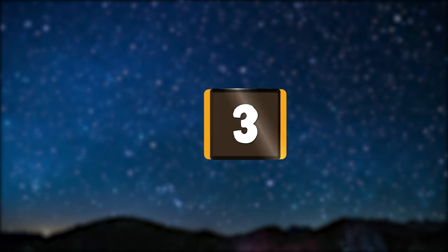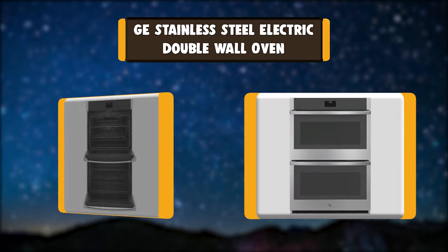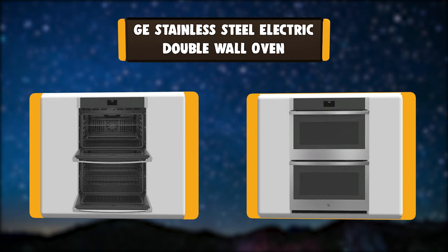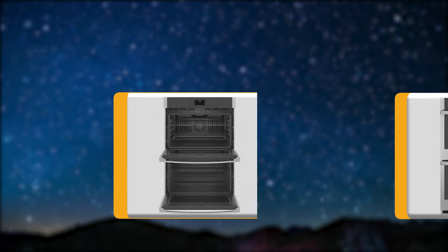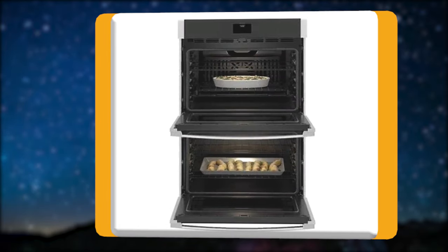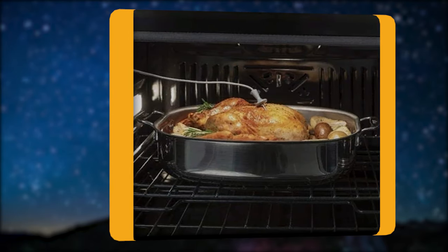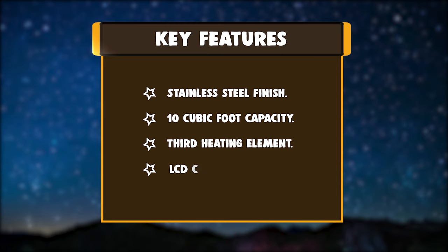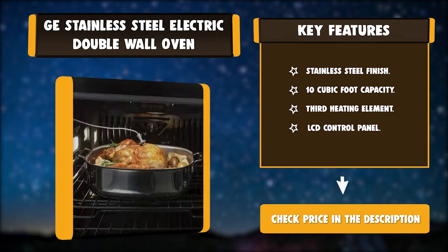Number 3: GE Stainless Steel Electric Double Wall Oven. This electric double wall oven offers 10 cubic foot of total capacity. The oven features true European convection, which utilizes a convection fan and a third heating element for faster cooking. The unit also features a hidden backlit LCD control panel, even baking, and a 10-pass element that heats a large cooking area and is hidden for an easy-to-wipe surface. Key features: Stainless Steel Finish, 10 cubic foot capacity, Third Heating Element, LCD Control Panel.